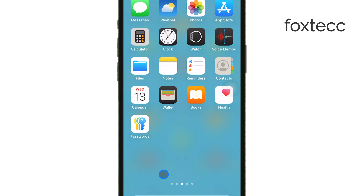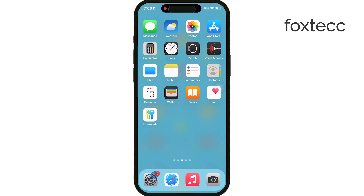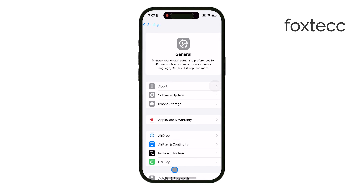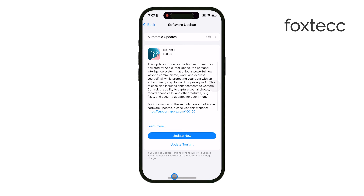First, start by making sure your iPhone is running the latest version of iOS. Apple frequently updates iOS to improve compatibility and fix issues. So head to Settings, tap on General, then Software Update, and install any updates available. This might resolve the problem if it's related to software.